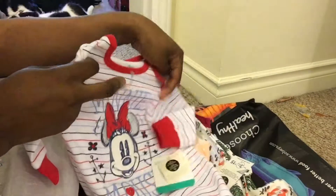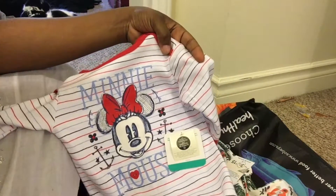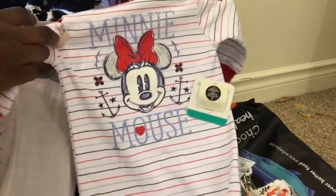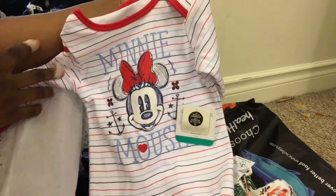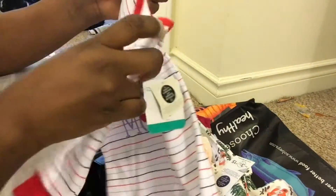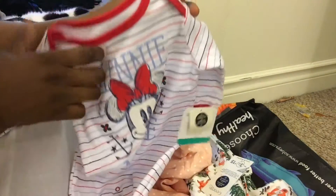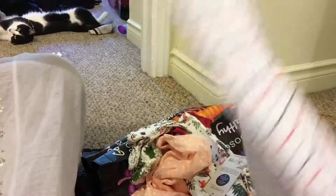So now I'm just going to take these out of the bag. I got this Minnie Mouse sleeper for Jamaica because she doesn't really have a lot of Minnie Mouse stuff. It's just adorable — it's like a nautical theme Minnie Mouse. I've been watching this set for a while. It was on sale for $9, normally $12.97, and that's size three to six months.